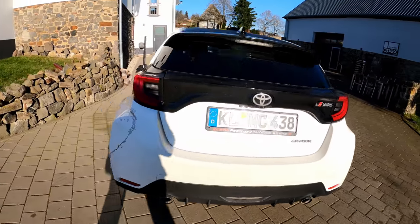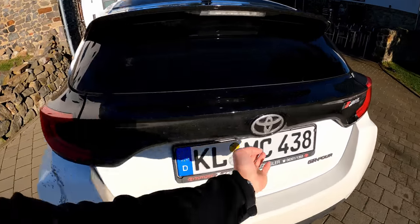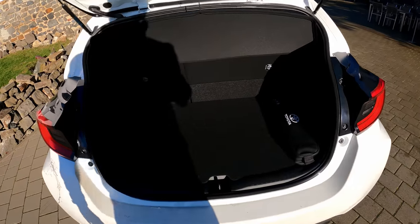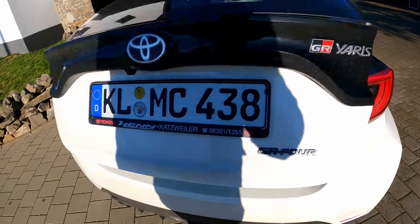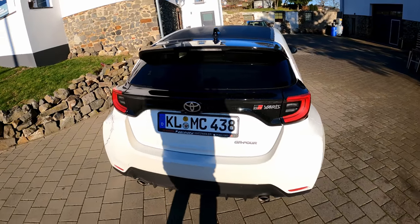On the rear you've got the double exhaust, diffuser — and yes, the boot space is pretty okay, but this car is not built to be an everyday car, which I'll get to in a bit.